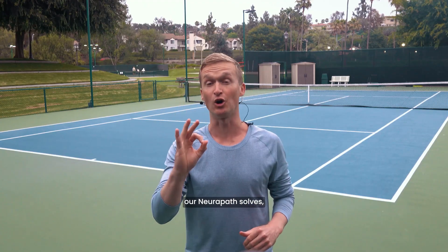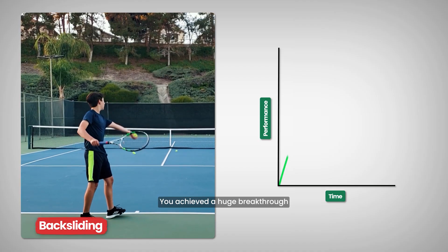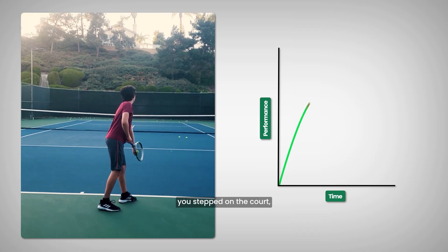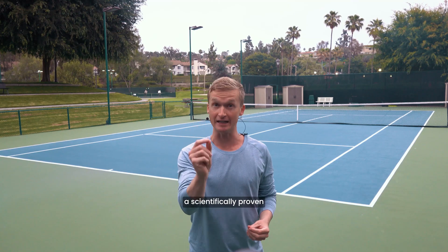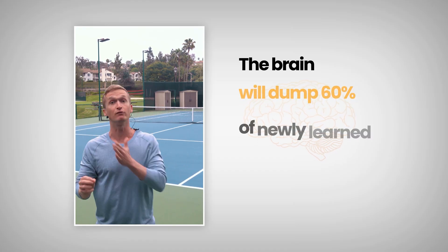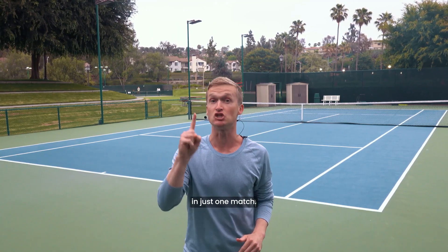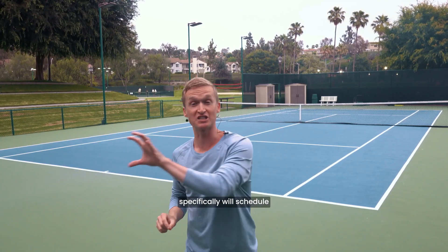The third problem our neuropath solves is backsliding. Have you ever gone out to the court, felt a huge breakthrough with your serve, but then the next time you stepped on the court all that progress had vanished? That didn't happen by accident. It's because of a scientifically proven principle called the forgetting curve — research shows that the brain will dump 60% of newly learned motor pathways in just seven days.